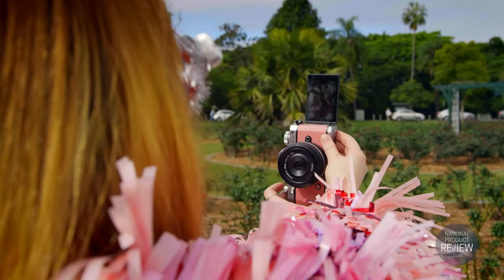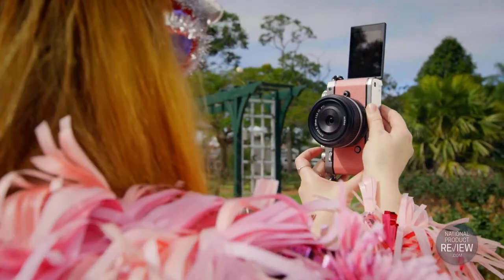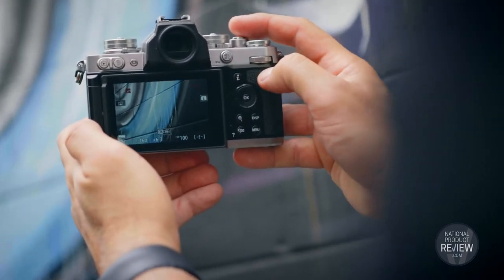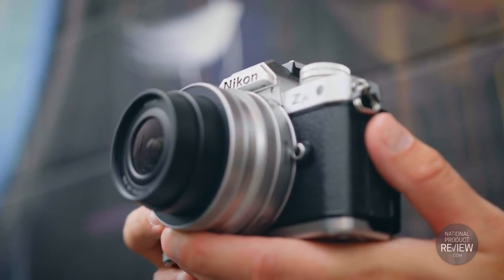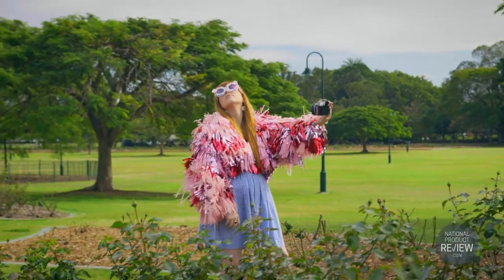The Z FC comes with a 209-point autofocus system with eye detect focus in stills and video, plus a 20.9 megapixel CMOS sensor with an ISO range of up to 51,200.